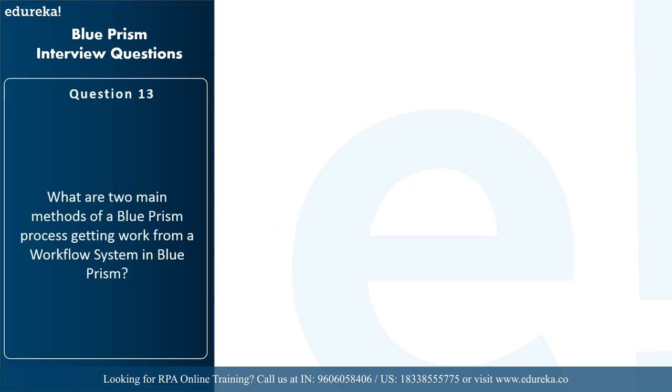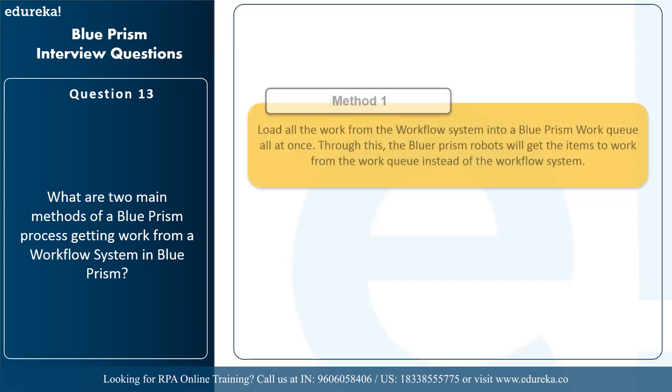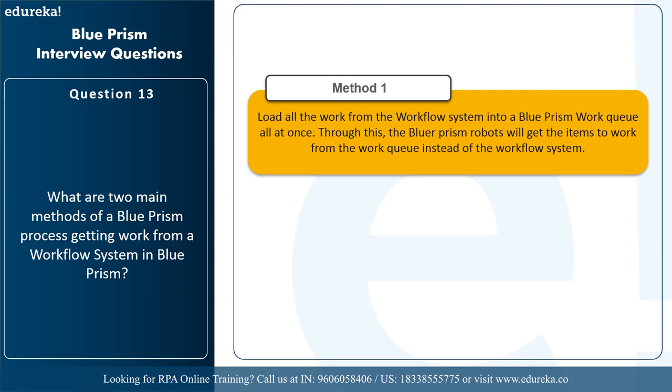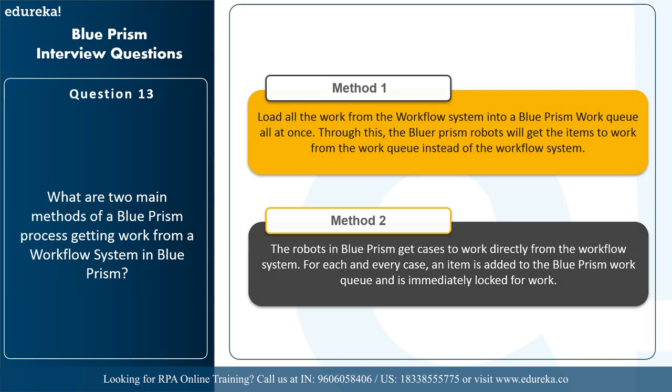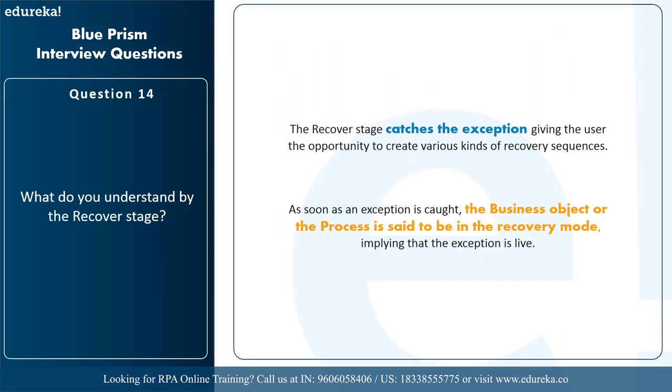The next questions cover: what are the two main methods of Blue Prism processes getting work from a workflow system, and what is the recover stage? The first method is to load all work from the workflow system into a Blue Prism work queue all at once — robots then get items from the work queue instead of the workflow system. The second method is for robots to get cases directly from the workflow system, where for each case an item is added to the Blue Prism work queue and immediately locked. The recover stage catches the exception by giving the user the opportunity to create various recovery sequences — as soon as the exception is caught, the business object or process is said to be in recovery mode, meaning the exception is live.